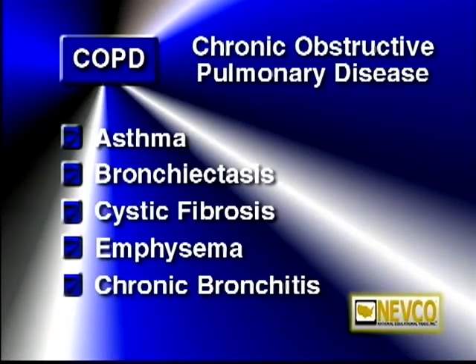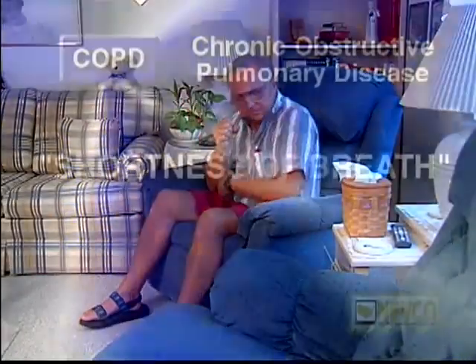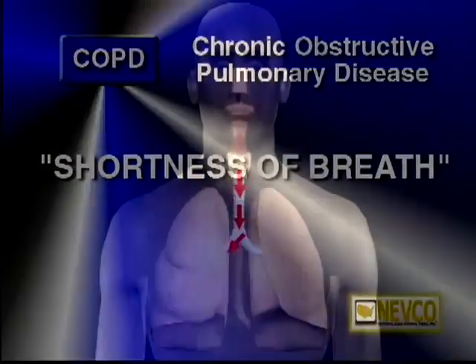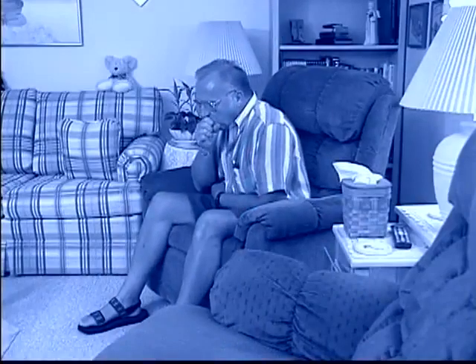Heavy, long-term cigarette smoking most often causes the last two — emphysema and chronic bronchitis. But they all have one cardinal symptom: shortness of breath. These diseases limit the flow of air into and out of your lungs. As a result, you may cough, wheeze, have excess mucus, and often feel like you can't get enough air.